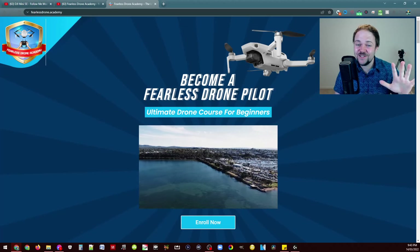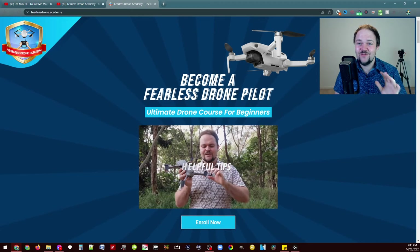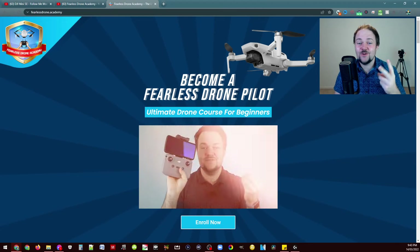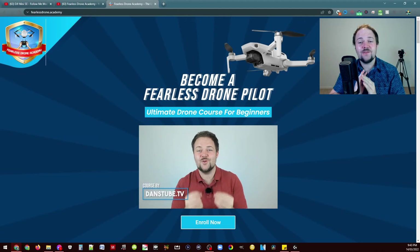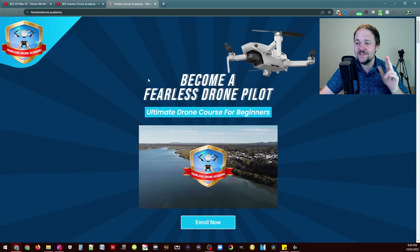Amazingly enough, I actually have five codes, so five winners are going to be announced right now for the Lychee drone application. I have two iOS codes and three Android codes, which I'm very excited to announce in this video today.